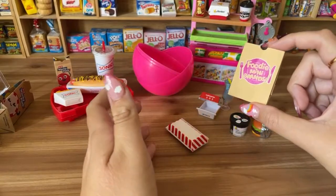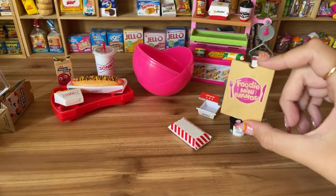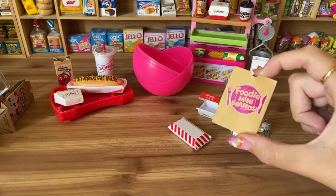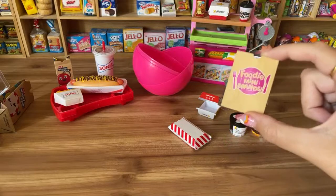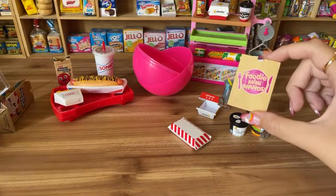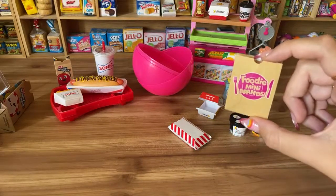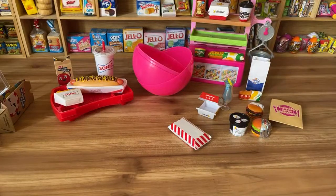This is Foodie Mini Brands — I'm so excited for this new collection. They said it was coming out late July, so it should be out this month. You may already find it at Showcase stores. It will hit Walmart and Target in the next few weeks, so keep a lookout. Don't forget to subscribe — see you on TikTok and Instagram!